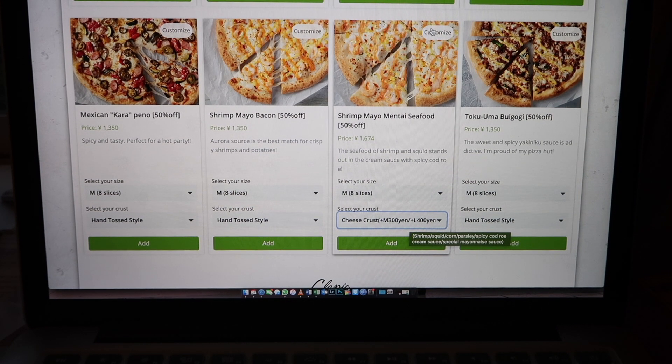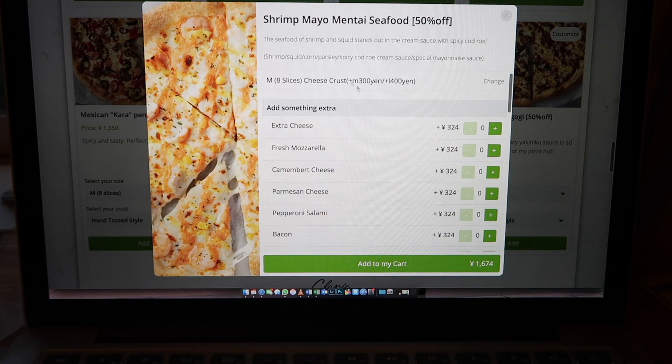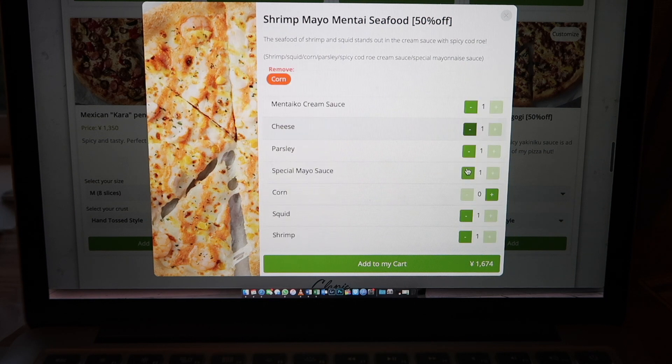Let's see if we can customize. Oh my god, there's corn! And parsley! No, no — delete. No corn, because I'm allergic to corn. And no parsley, because she hates parsley.